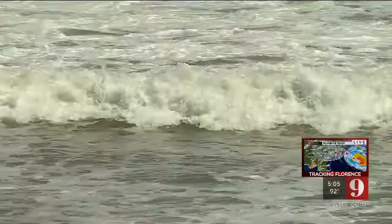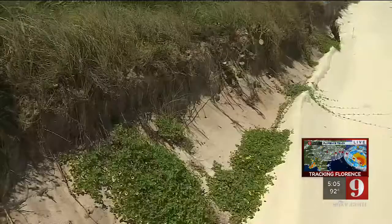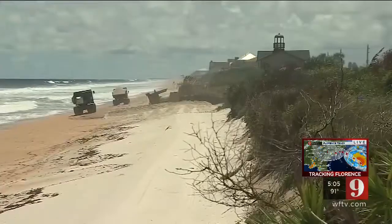Hurricane Florence may stay well off Central Florida beaches, but the distant waves it generates are already hitting weakened Flagler County beaches. The dunes were completely wiped out by Matthew two years ago, but significant erosion is still clearly visible.